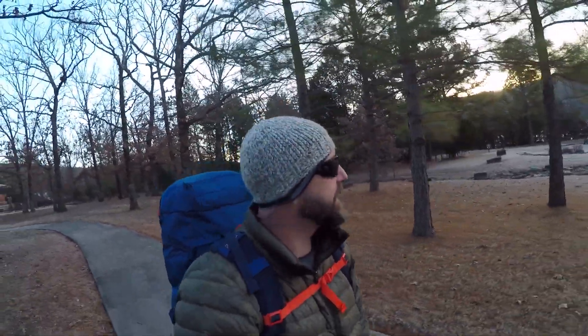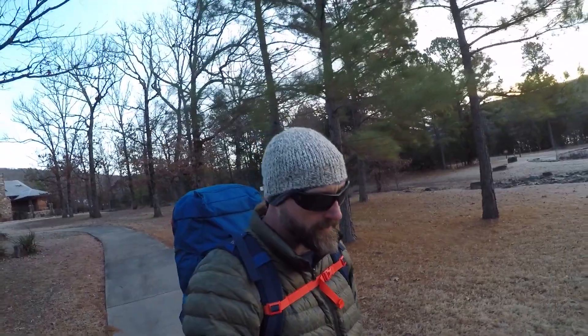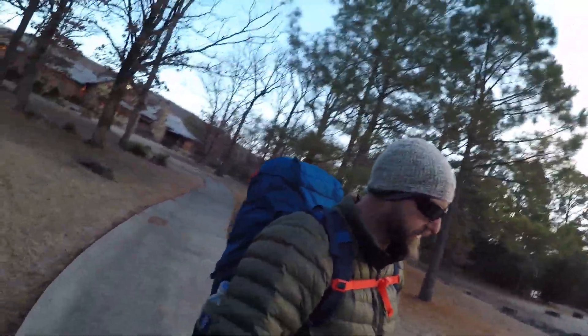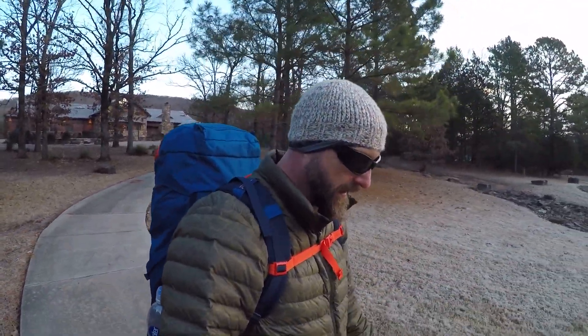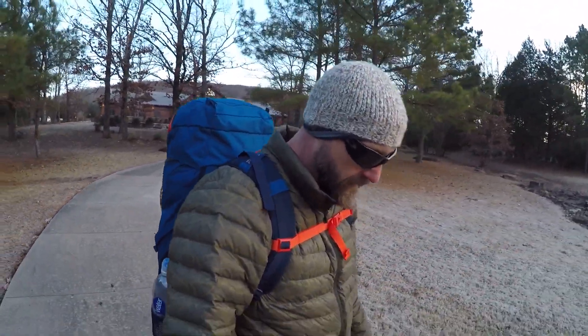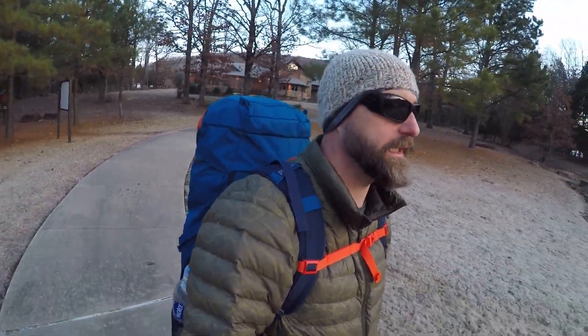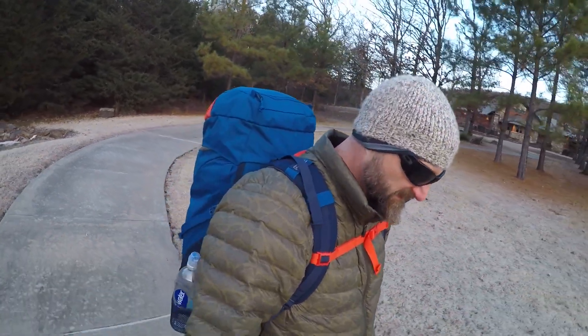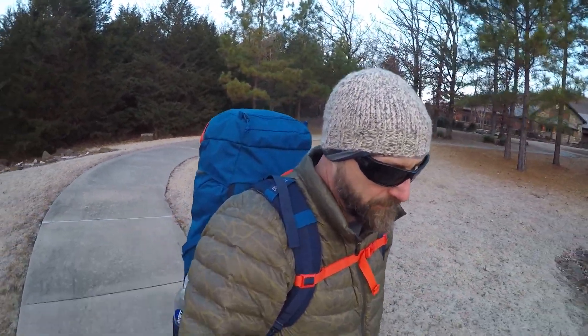What I'm looking to get out of this is just a test of some of my gear. Most of my stuff comes from Amazon and it's inexpensive. Some of it did come from REI — this jacket is REI, backpack I got from REI — but almost everything came from Amazon.